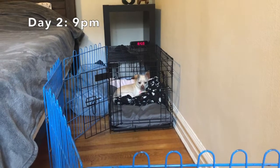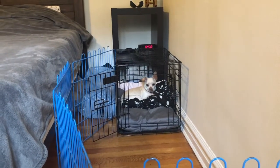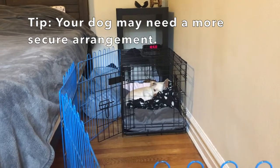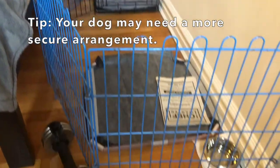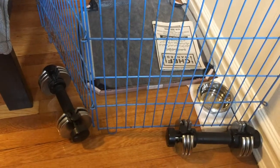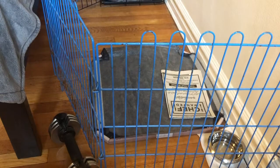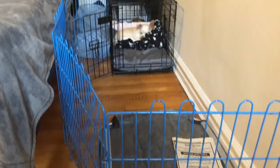This is our nighttime setup. She's got her crate in the bedroom with the door open, and a little fence around her. We smooshed some stuff next to the bed so she can't squeeze the fence to escape, and we're using weights to keep her in the pen. She's got a little water, a pee pad, and we were told she also goes potty on newspaper, although I haven't confirmed that yet.